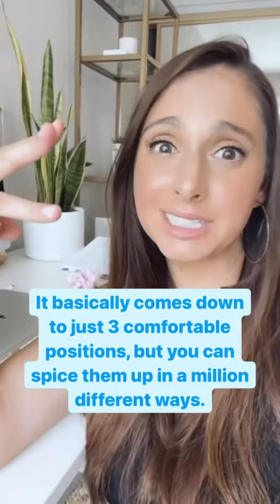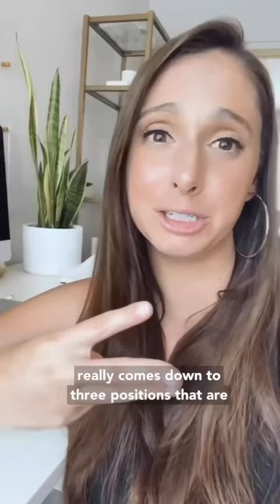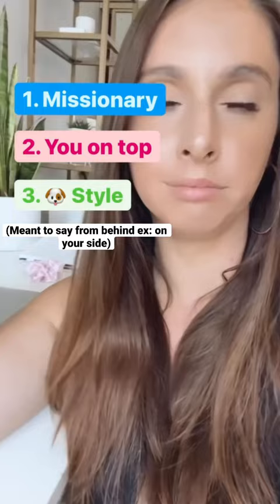It really comes down to three positions that are most comfortable. Number one: missionary — you can't have someone fully on you because of the big belly, so you have to be angled. Number two: you on top, whichever way you want to face. And number three — I hate the term but it's the best way to describe it — doggy style.